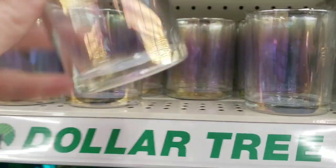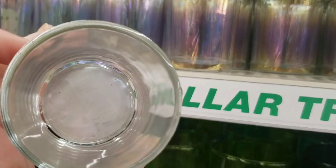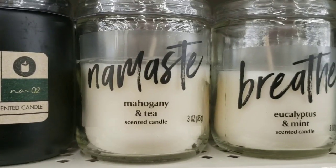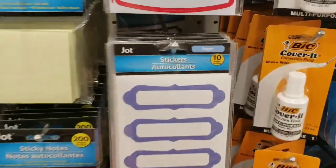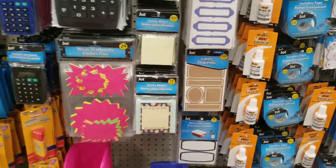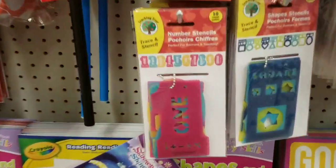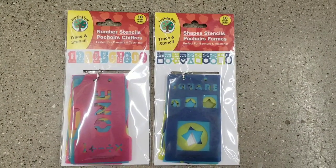These are new — little candle holders, or whatever you want to put in there: paper clips, bobby pins, ponytail holders. These are some new candles: mountain trail, and breathe eucalyptus and mint. Here's some stickers by Jot. Scanning through here — these are new: number stencils and shape stencils, ten per pack. Here's some erasers and some sharpeners.